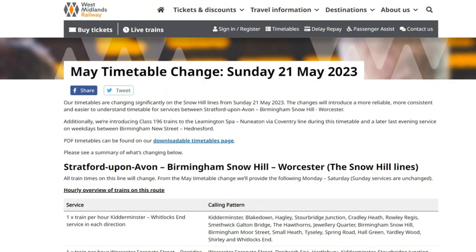The real reason I'm on the Snow Hill lines today is because of the main timetable change that's happened. Before the timetable change, it was a complete farce, thanks to COVID. They have fixed it and now they're running at every 15-minute service frequency.